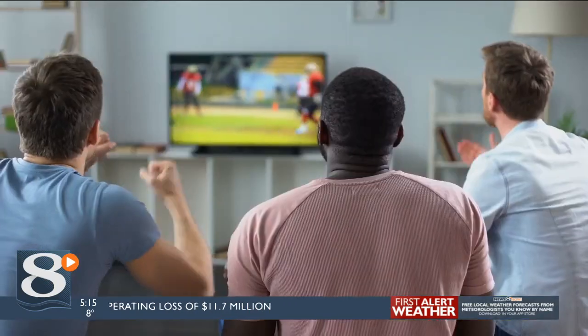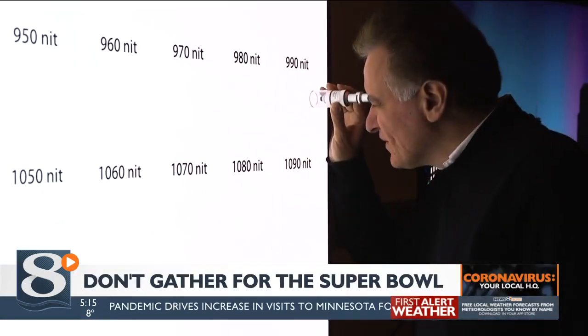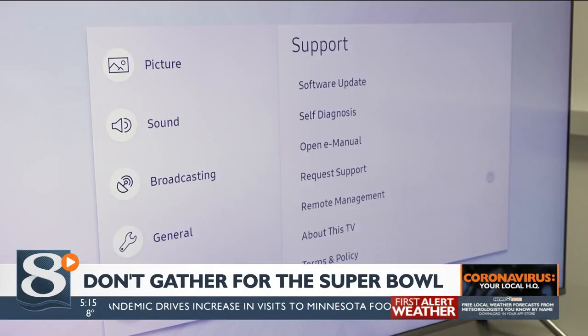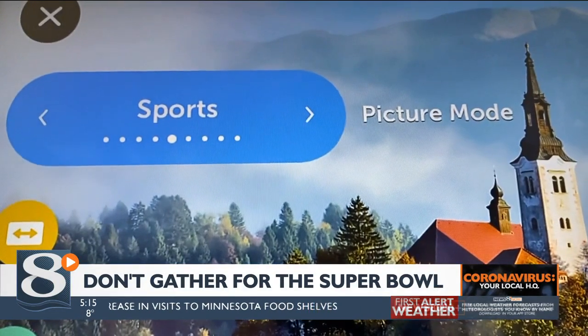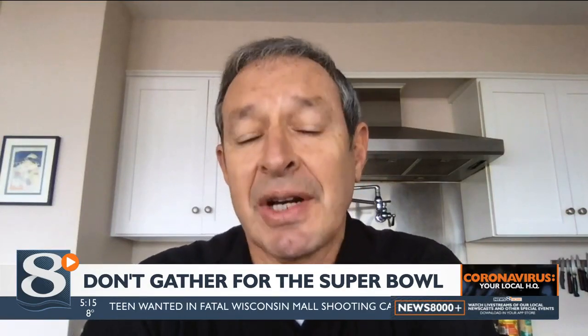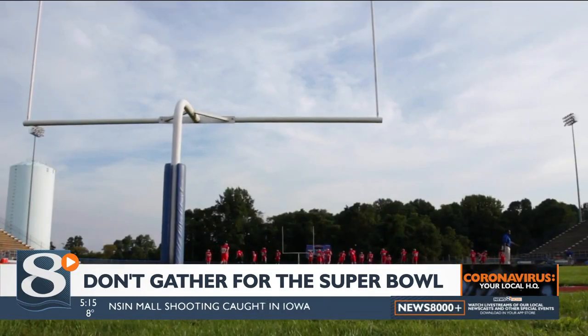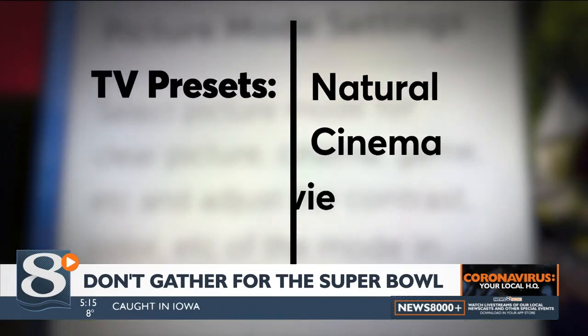You can kick off game day with the best picture possible on your TV with these tips from the experts at Consumer Reports. First up, sack the obvious preset mode. It may sound odd, but don't use the sports mode for watching sports — it could artificially boost the color, contrast, and brightness too much. CR says the presets that look best for sports include natural, cinema, and movie mode.